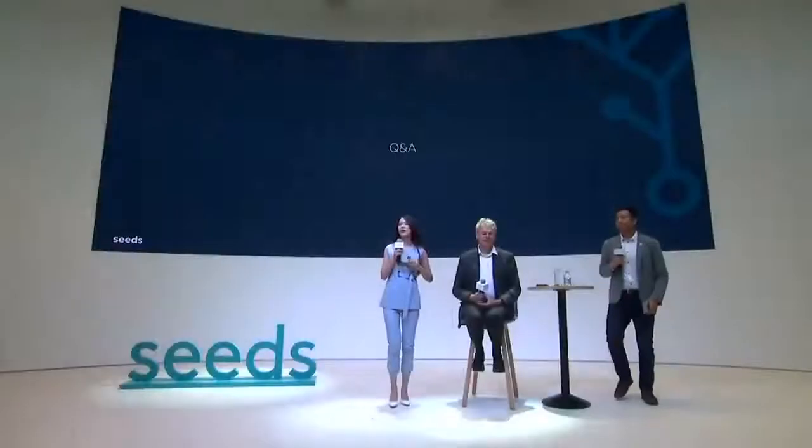That was quite a talk. Thank you very much. There are hundreds of green cells visible. There is a Q&A session, and you can ask questions to Professor Edward Moser. You can also get books signed by Moser.